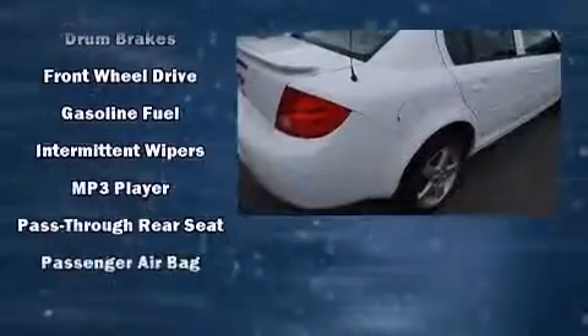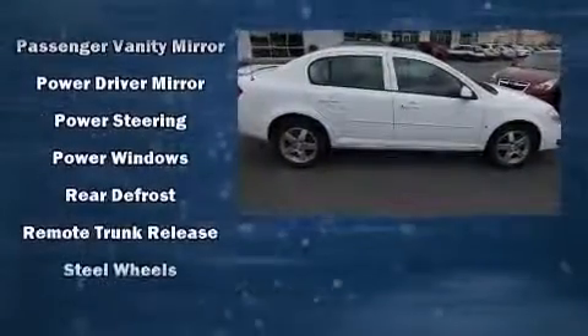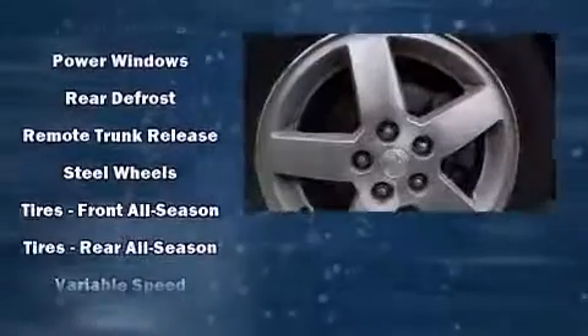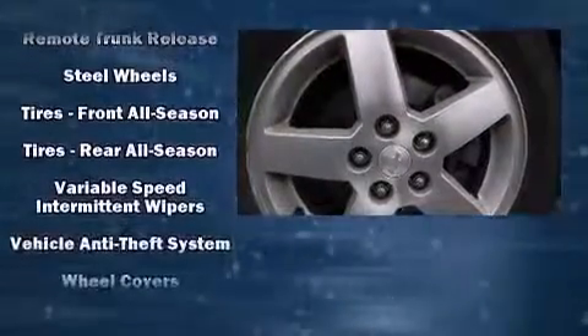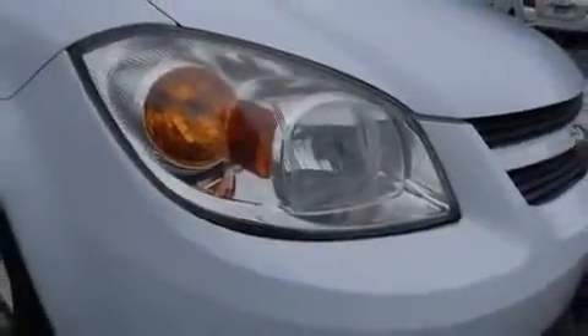This car was designed with safety in mind, allowing you to drive with even greater assurance. It also arrives with a Carfax history report, providing you peace of mind with detailed information.